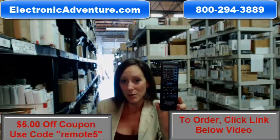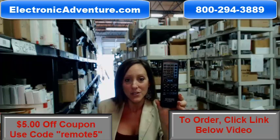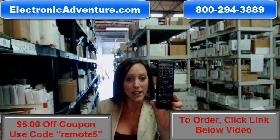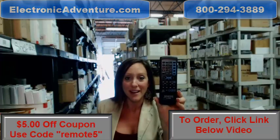So go ahead and grab your new Kenwood Remote today and save $5 off your order. All you have to do is enter the coupon code REMOTE5 at the checkout. If you click the link below, you can complete your transaction online. But if you're more comfortable shopping over the phone, somebody will be there to assist you. Thanks for shopping at ElectronicAdventure.com.